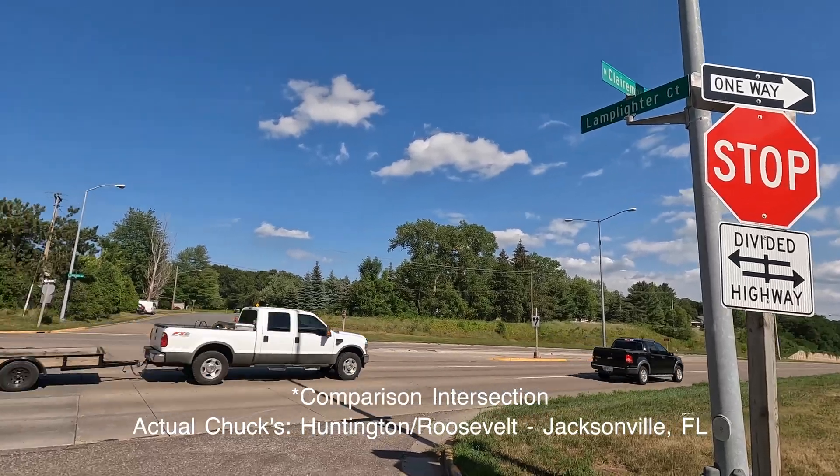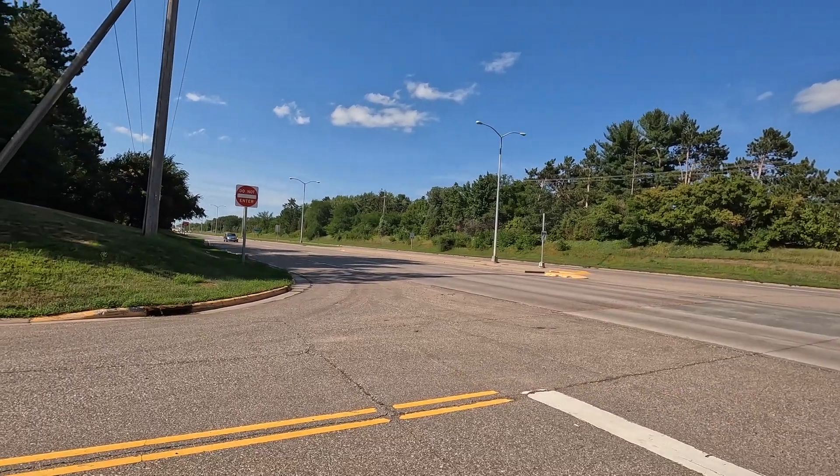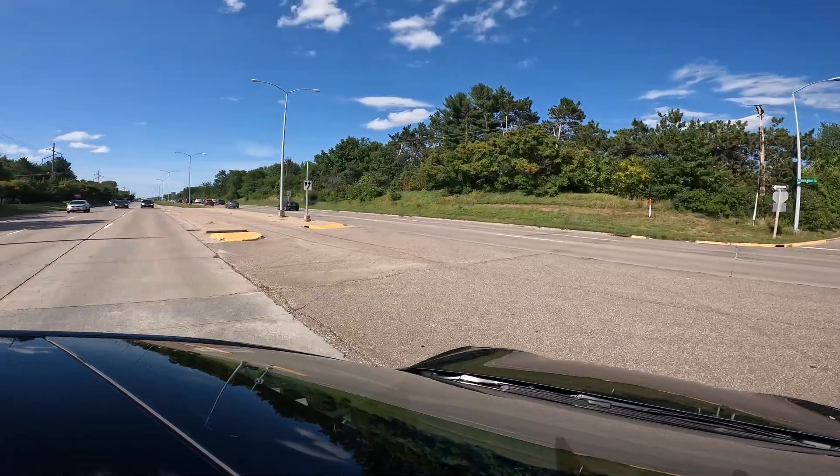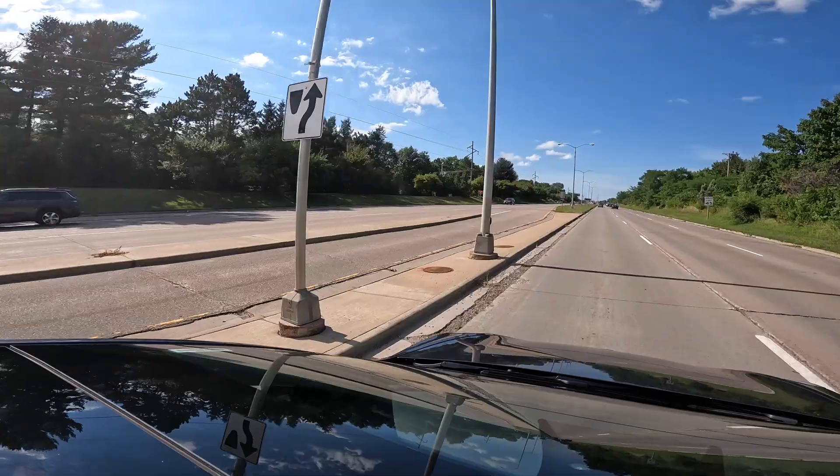There's a scenario that I wanted to test that I've seen on other YouTube channels called Chuck's left turn. I'll be trying several attempts through this intersection, proceeding up to it using full self-driving, and then see how the car navigates to detect oncoming traffic from the left-hand side, proceed across the lane with oncoming traffic, and make a left-hand turn onto the other side of the divided highway.